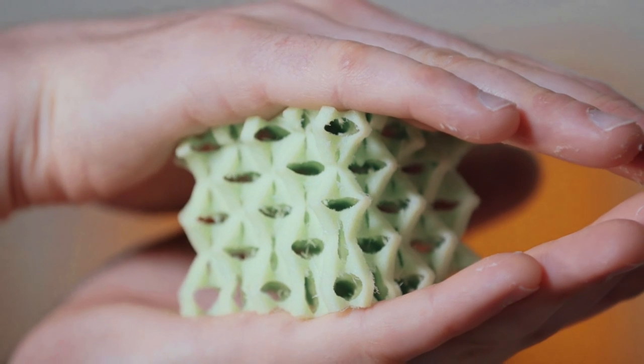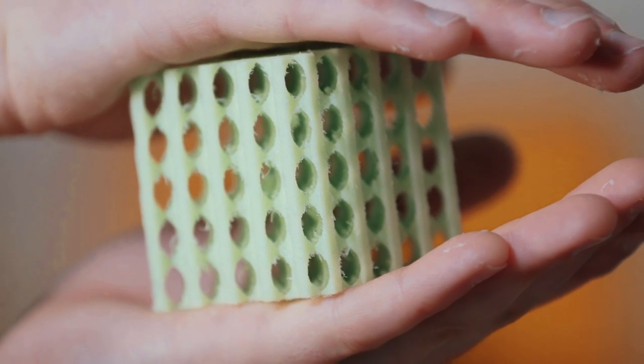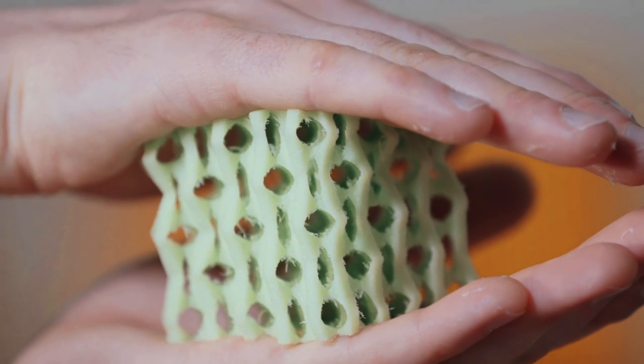In this example, we have a periodic metamaterial which, when compressed, changes shape and morphs into a complex 3D, yet regular and homogeneous texture.